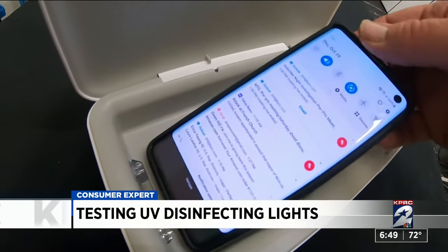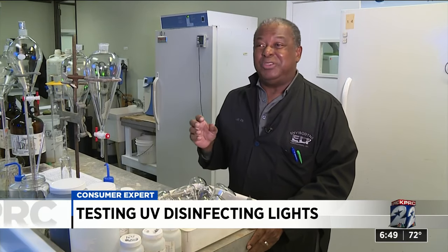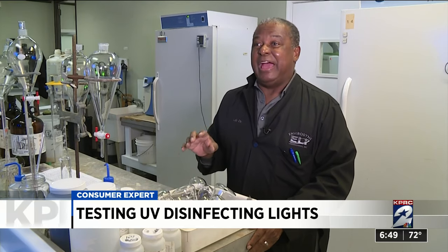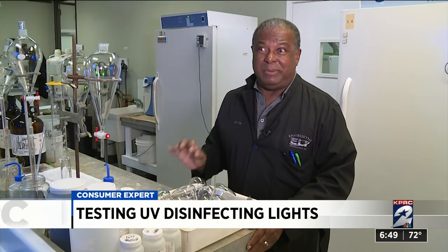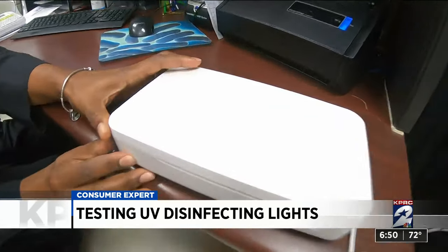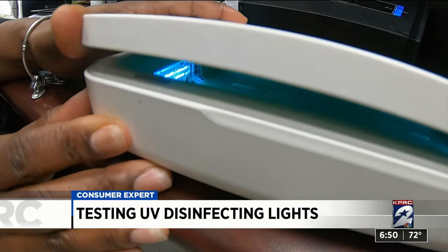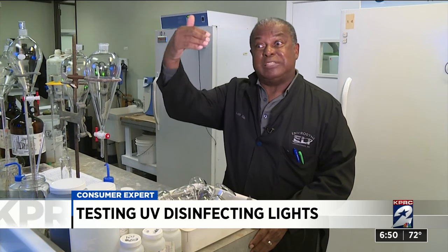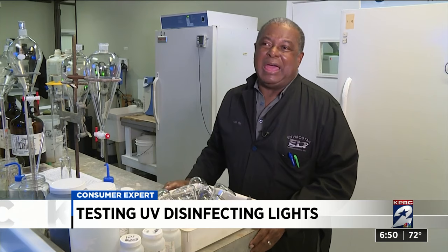Busby thinks he knows why. The takeaway is that you need to have really direct contact with the UV light on the area you want to focus on — that's extremely important. The UV lights in the box are only on the sides, which means they don't hit all areas of the phone you'd want clean. If the light were on top of the lid facing down, the contact time would likely have produced better results.